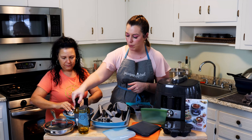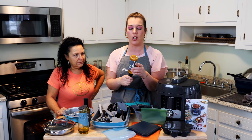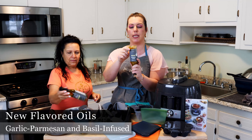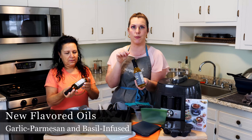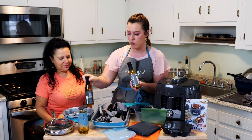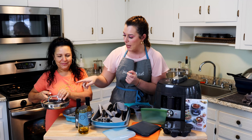The next product I am super stoked about — who doesn't love garlic parmesan? This is garlic parmesan olive oil. You can see it's got all the bits and pieces in it — you can just dip some bread with it, it's delicious. The other new one is basil infused olive oil. So we have some great new olive oils here.